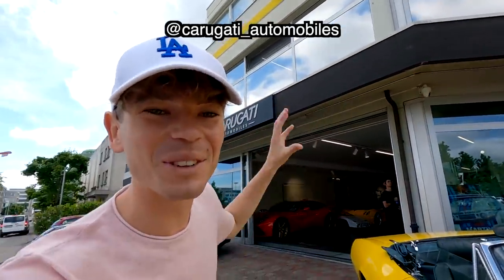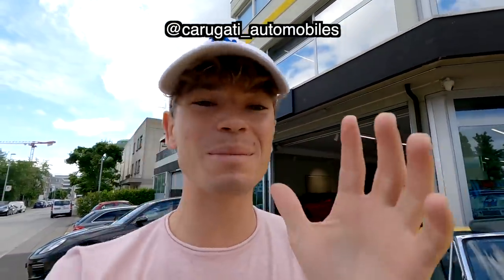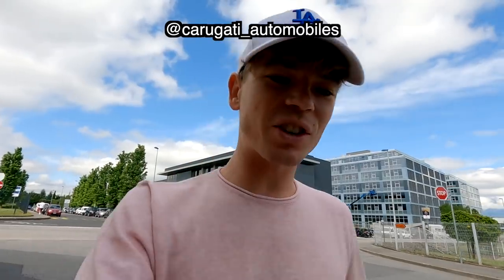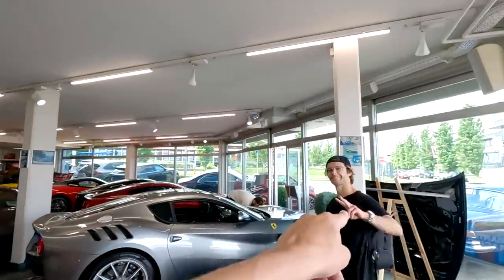Welcome back. I look a bit tired because I didn't sleep yesterday. Today we are at Karagati — I've filmed a few videos here, it's a supercar dealership on the outskirts of Geneva. I was chatting with them the other day and they offered me an F12 TDF. Yes, absolutely — count me in.